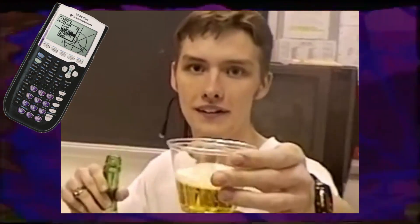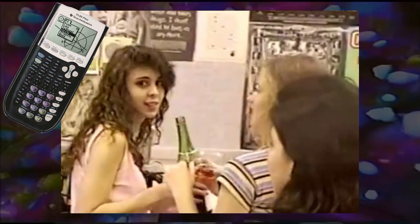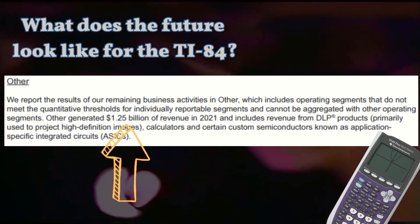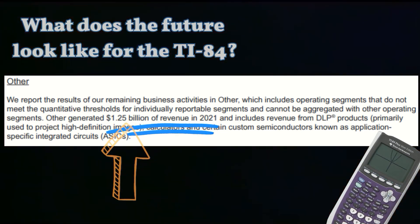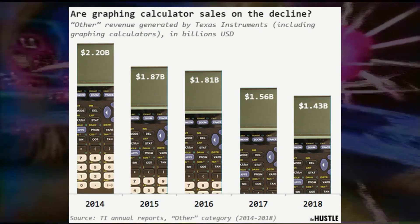Some would argue it is deserved given the simplicity of the design and ease of use for learning math, but others would argue it is not deserved given the high costs for outdated electrical components and a lack of innovation over the years. In Texas Instruments' financial reports to investors, calculator sales are lumped into the 'other' category, where that category is on the decline, dropping from $2.2 billion in 2014 to $1.4 billion in 2018.